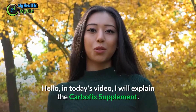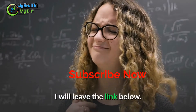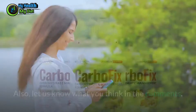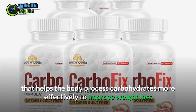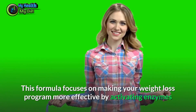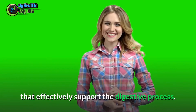Hello, in today's video I will explain the CarboFix supplement. I will leave the link below. CarboFix is a daily supplement that helps the body process carbohydrates more effectively to improve weight loss and manage blood sugar. This formula focuses on making your weight loss program more effective by activating enzymes that effectively support the digestive process.